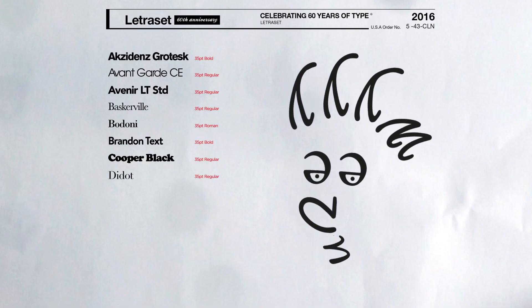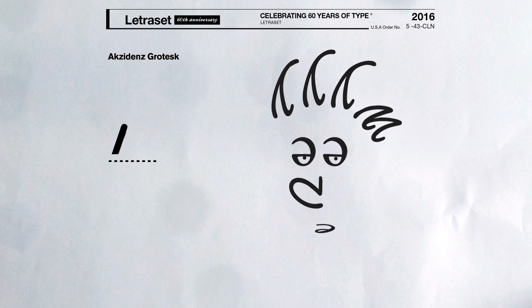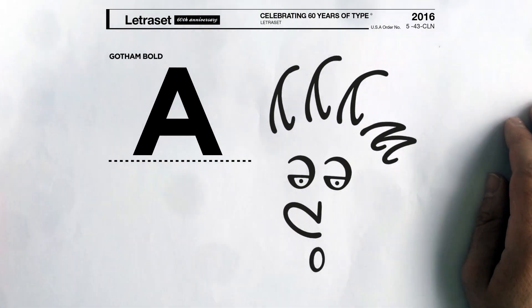Of the many that I do have, I would have to say Accidenz Grotesque because of its bold contemporary form. I do like Gotham because it's my go-to.